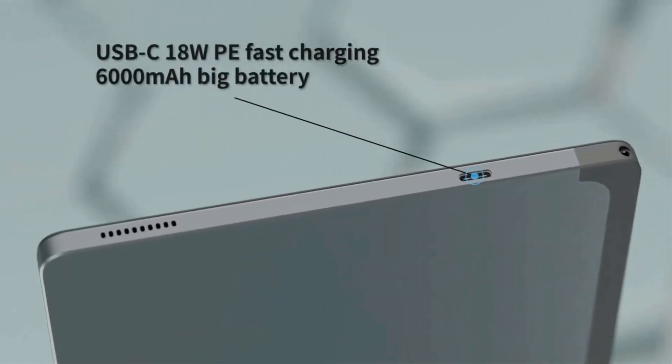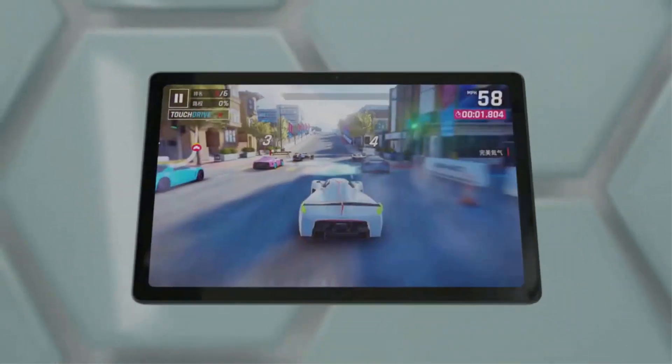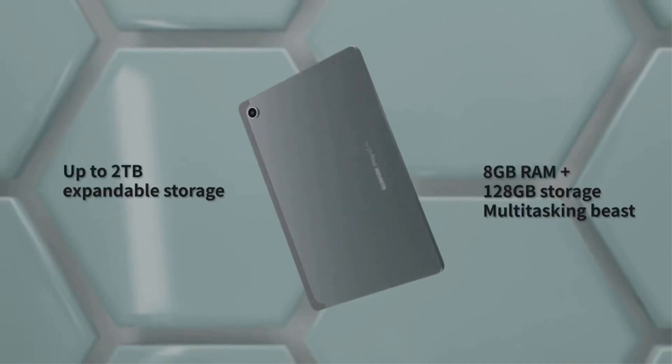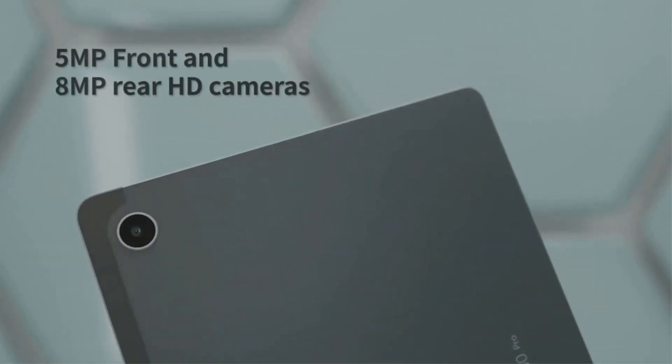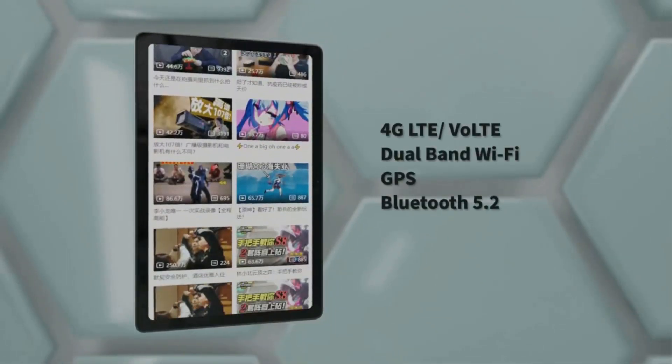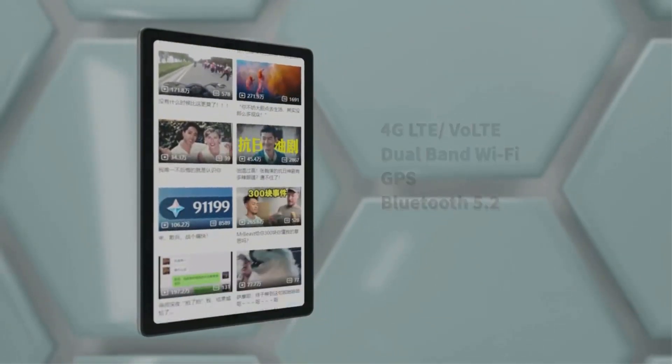The iPlay 50's notable feature is its 6000 mAh battery, providing ample power for a day's work or play. It also supports quick charging, enabling you to recharge in no time and get back to your tasks.